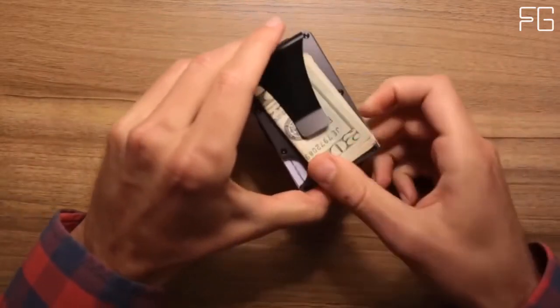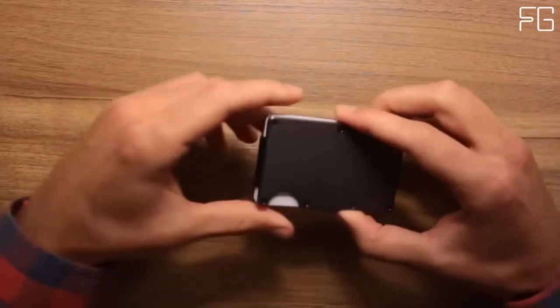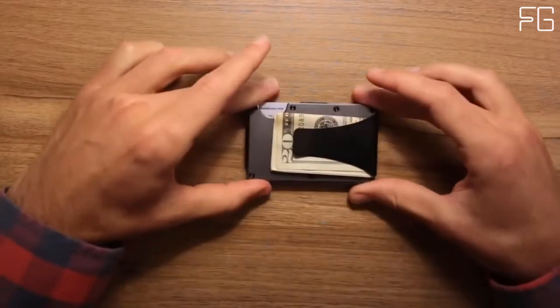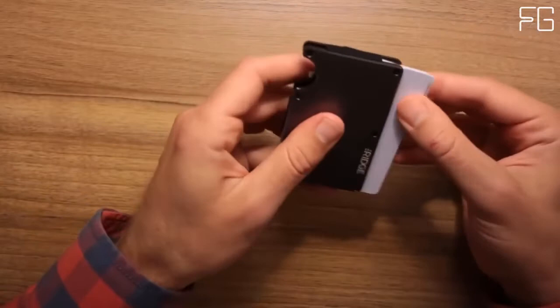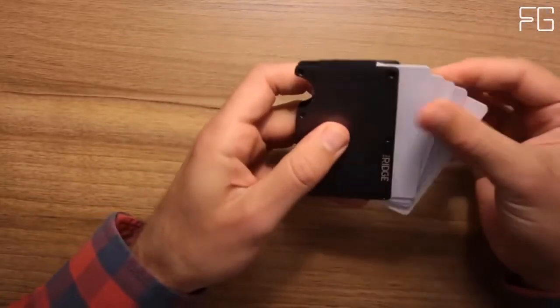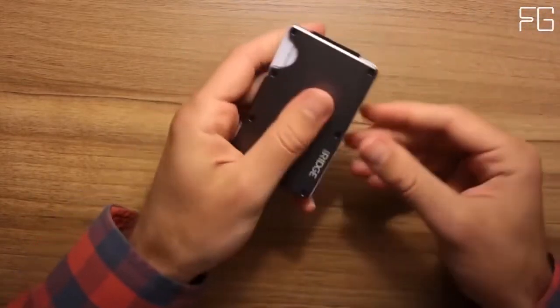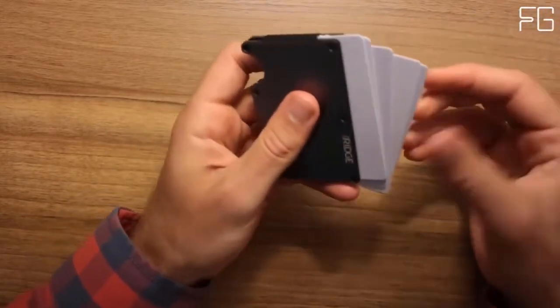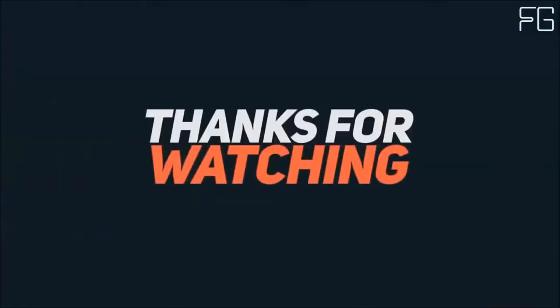The Ridge was built with a focus on design and functionality — a wallet that's minimalist without being limiting so that you can carry less and always have what you need. It's a reimagination of what the modern wallet can be. The rugged design and military-grade materials allow a lifetime guarantee on every wallet. Cash Strap and Money Clip options both keep your cash secure and easily accessible, keeping the wallet as slim as possible.